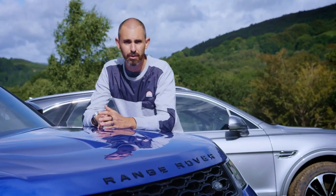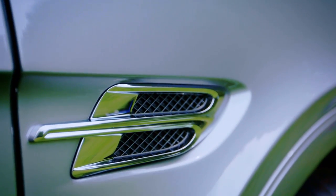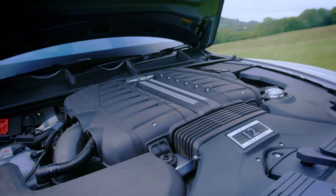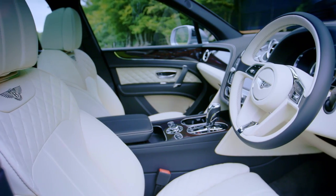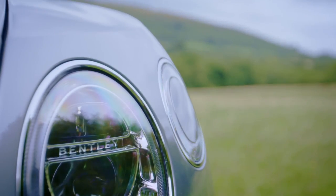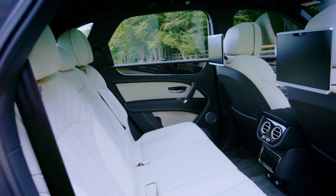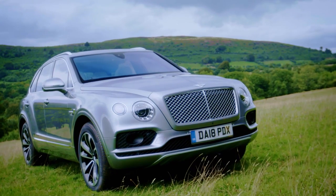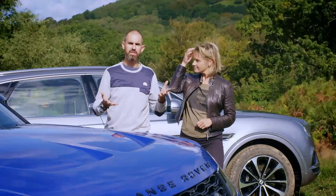The base model costs just under a hundred grand, with the biggest wheels and least subtle body kit. And this is the Bentayga — Bentley's first ever car in this class. The W12 model gets to 62 in four seconds and on to 187 mph, making it quicker, faster and more expensive than the SVR. Even with no extras, it costs £165,000.